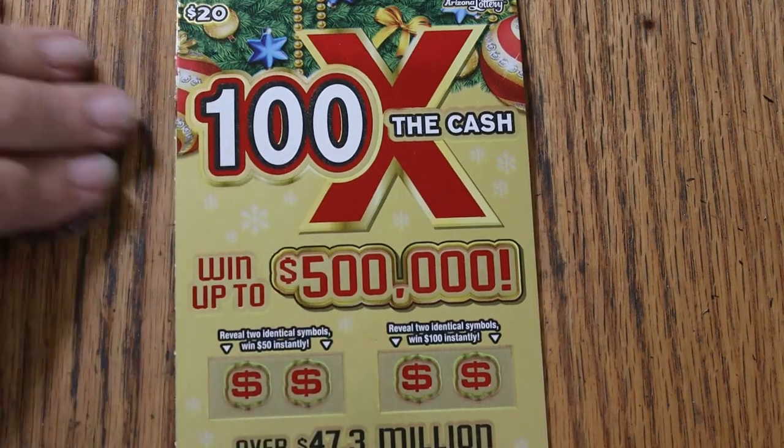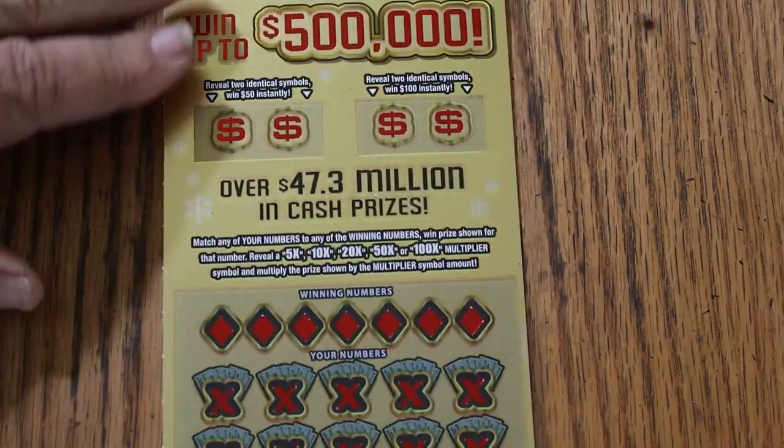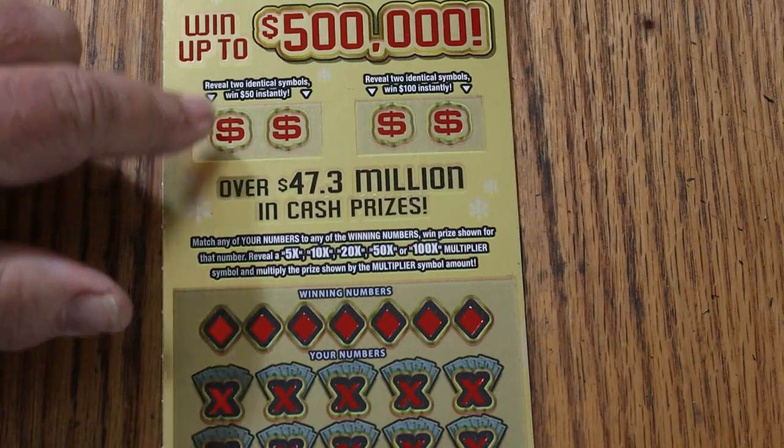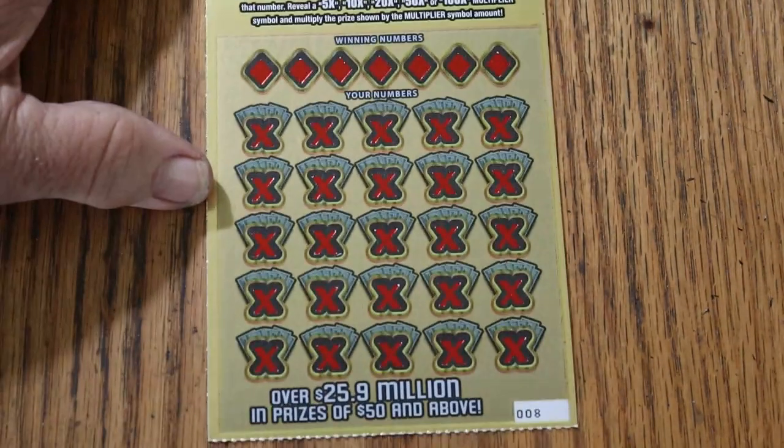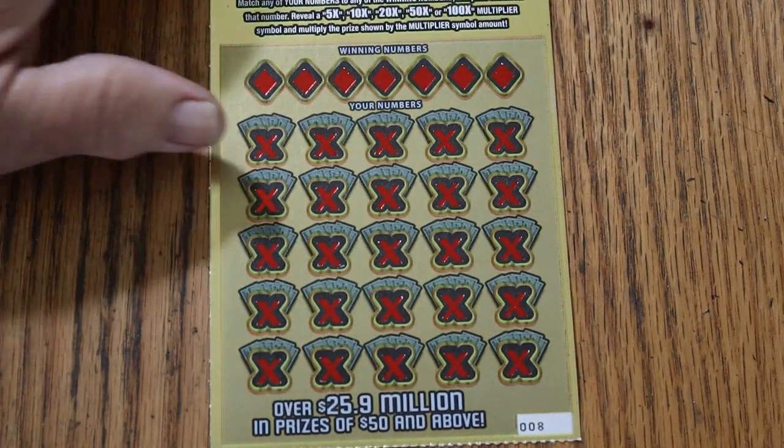It's a simple match your number to the winning number, or you can find multipliers. Or you can find two identical symbols here and hit 50, or over here for 100. That's pretty much it. Let's get going on this and see what happens.